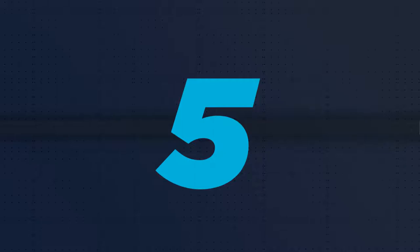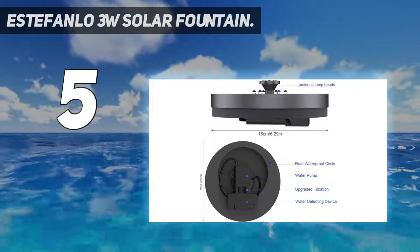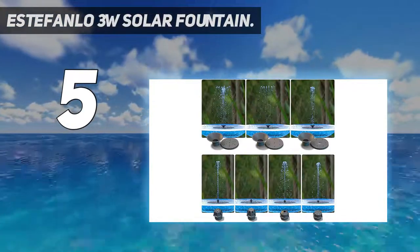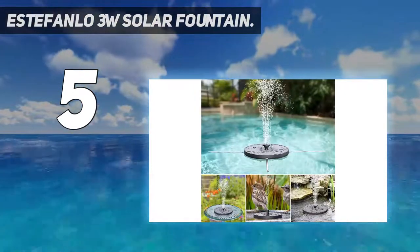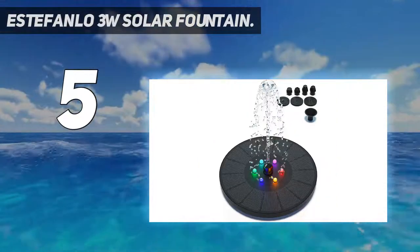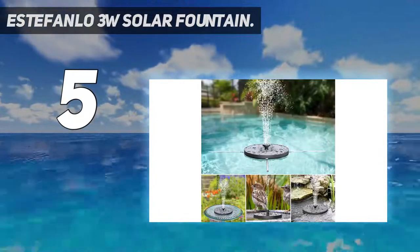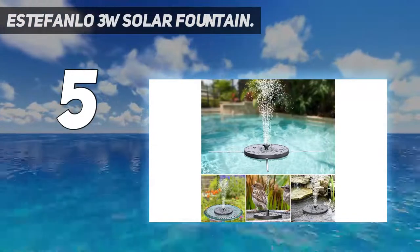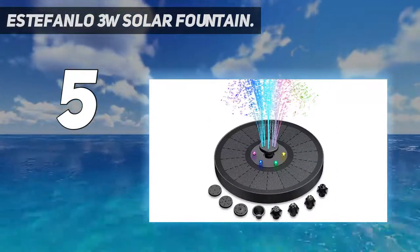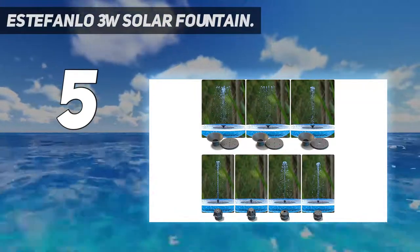Starting at number 5: the Estefanlo 3W Solar Fountain. LED lights can add even more visual interest to a solar fountain birdbath, making it a lovely fixture for use in the evening as well as through the day. This solar floating fountain from Estefanlo is equipped with six colorful LED lights to add a gorgeous glow and pop of color to a birdbath. The LED bulbs automatically switch on at night, and users can either choose a color or set the unit to cycle through its colors. There are also seven spray styles to choose from for even more personality.